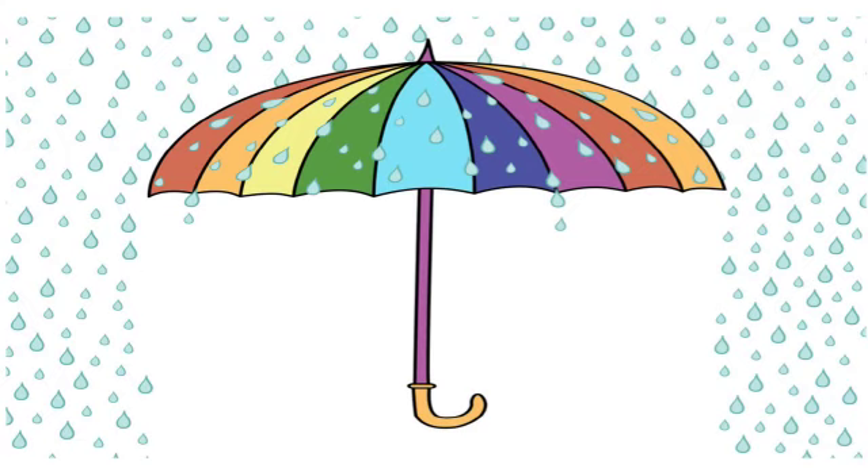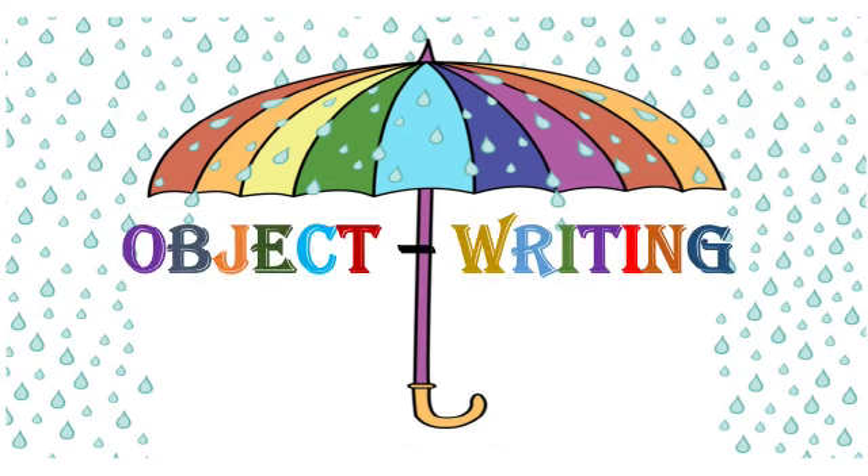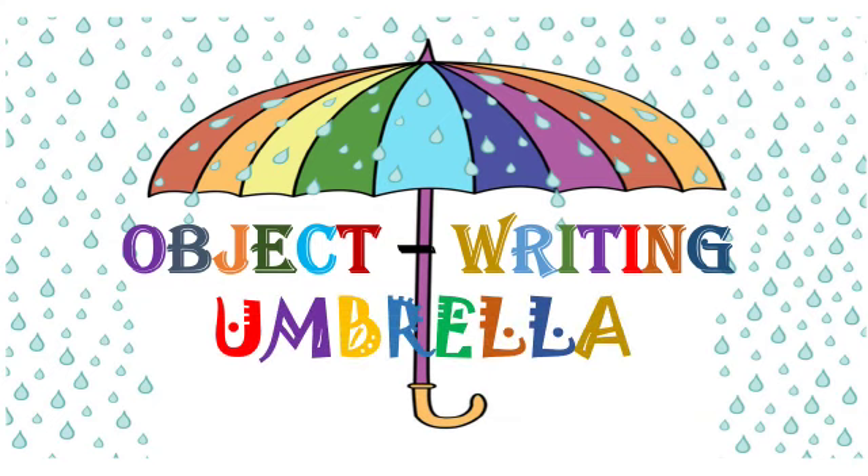Hello, my dear students. Today, we are going to study how to write object writing. And our topic is Umbrella.